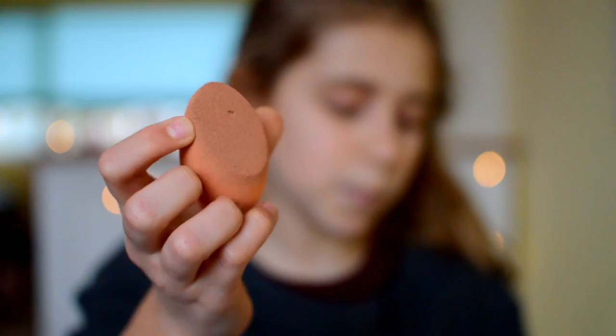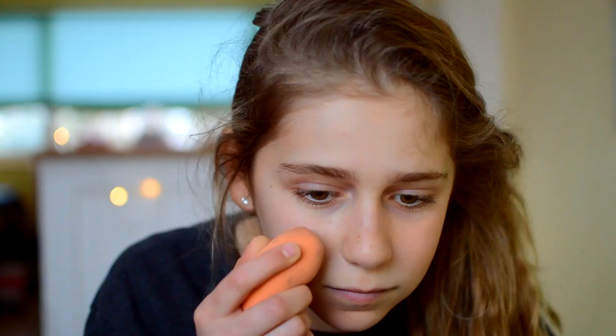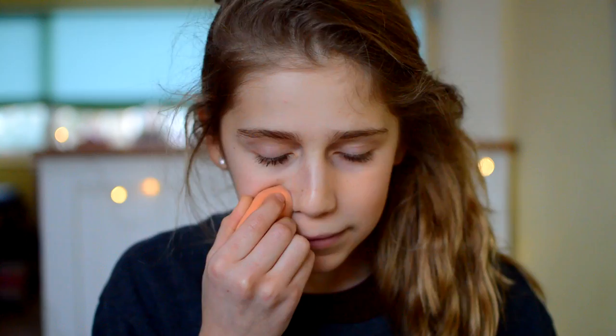I'm going to use my Real Techniques Miracle Complexion Sponge to apply it. It's the day the giveaway ended, so congratulations to the winner! BB Cream gives like a really nice light coverage, so I'm going to just blend it in.